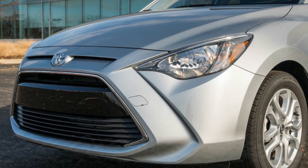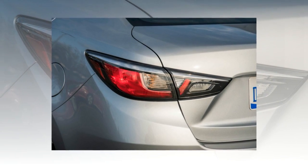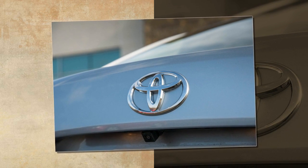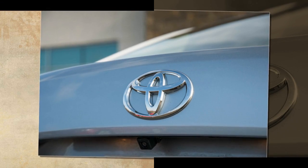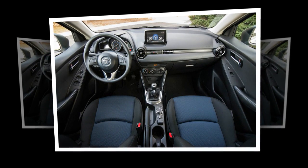The sharp and responsive handling doesn't come at the expense of comfort, either. The ride is supple and composed in a way that doesn't exist anywhere else in this price range. It's even relatively quiet at highway speeds, thanks to a six-speed transmission that keeps revs low above 70 mph. We also averaged 32 mpg overall, meaning the Yaris iA is nearly as thrifty as it is entertaining.